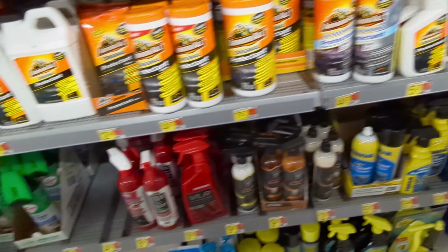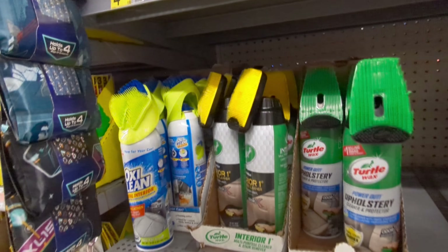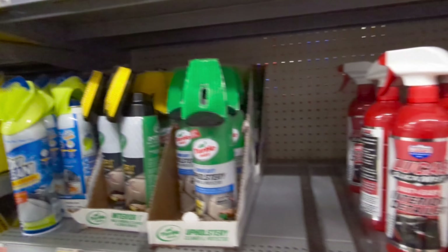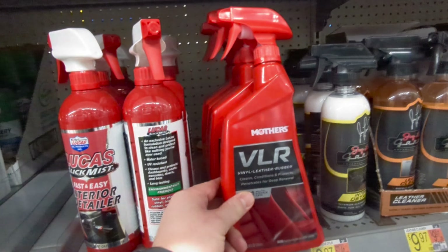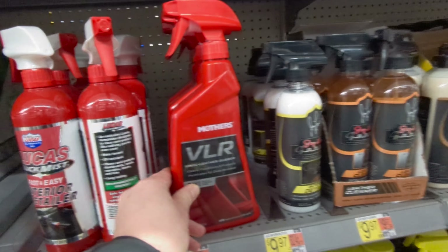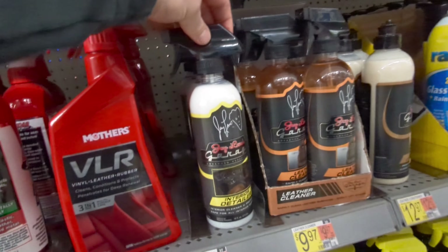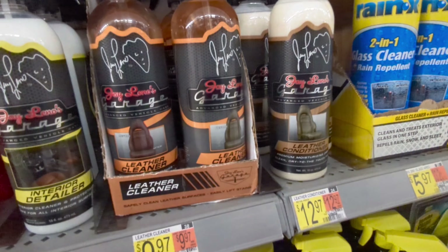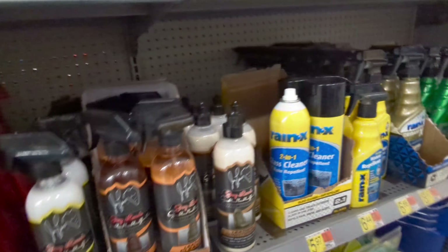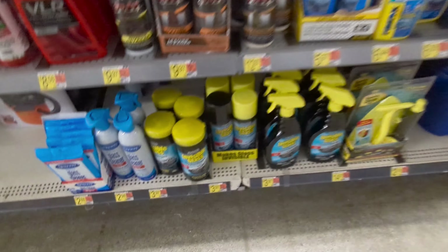Stay away from any Armor All product in my opinion. Turtle Wax has good products — good carpet cleaner with Oxy in it, a nice leather cleaner, and VLR for your trim. The Jay Leno line is actually not bad, though for ten bucks per bottle you can probably get better products elsewhere.